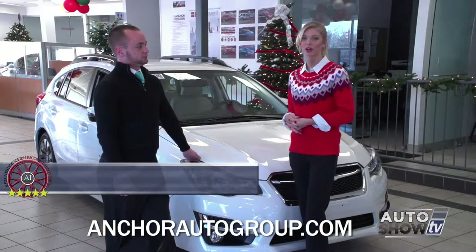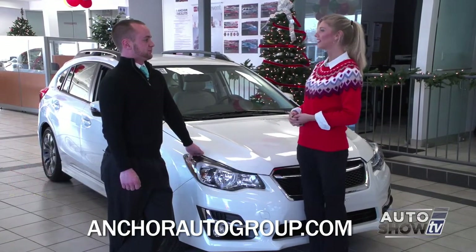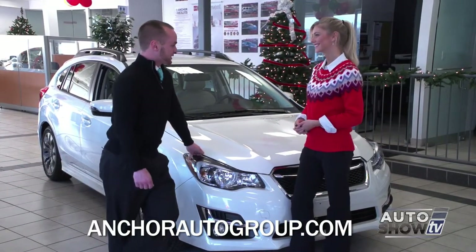Sean Murray is joining us this morning. We're looking at the 2015 Impreza — why don't you go ahead and impress me with it. I'd love to impress you with this 2015 Impreza.